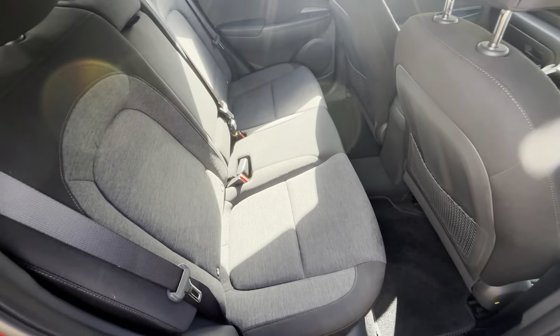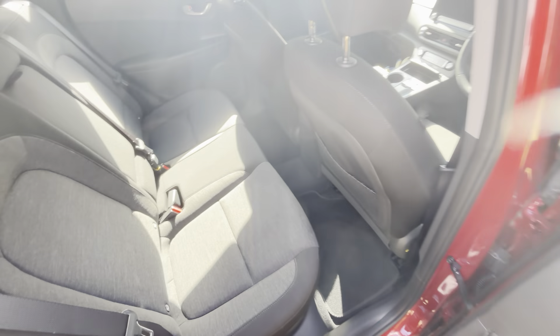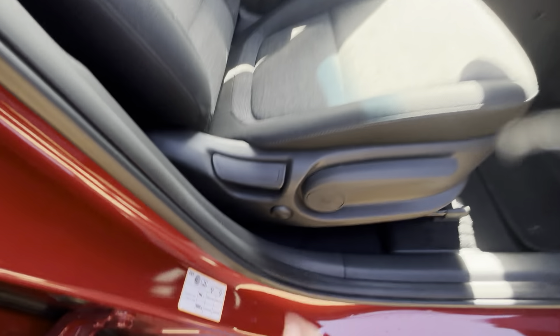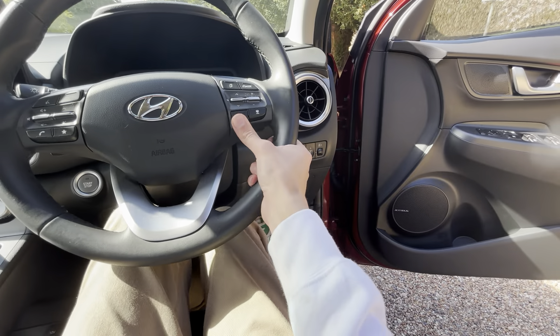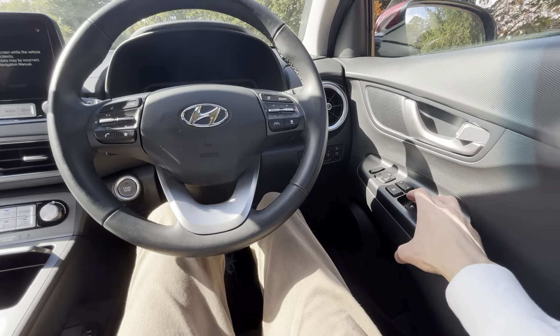This is a 2023 — very good condition. The cloth seats are very nice, not dirty at all. You've got keyless entry standard, start-stop button, and two-way electric driver's lumbar. There's a Krell audio system with seven speakers and a subwoofer, and adaptive cruise control with steering assist standard.